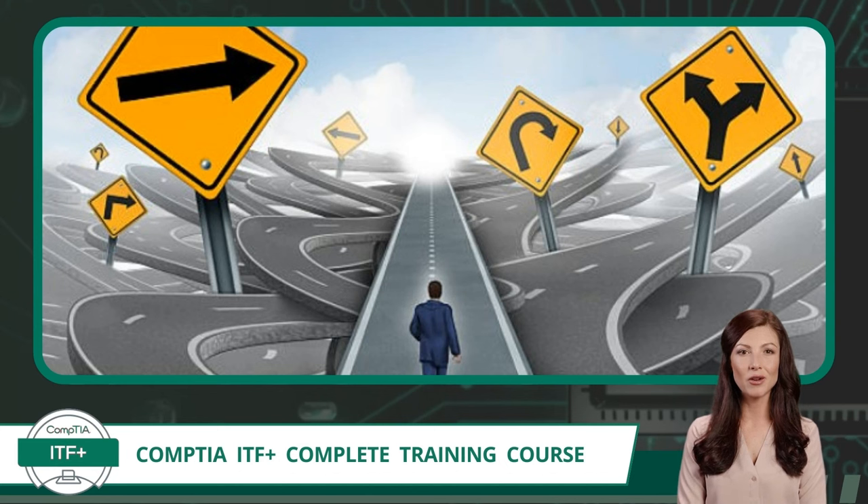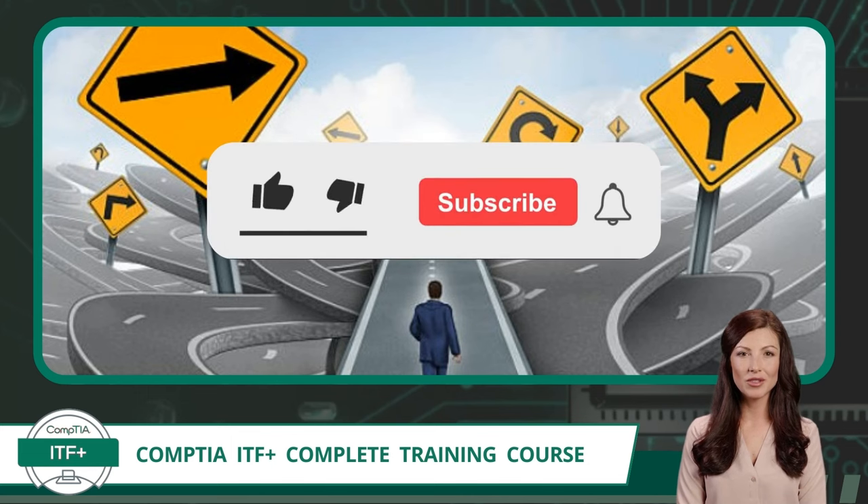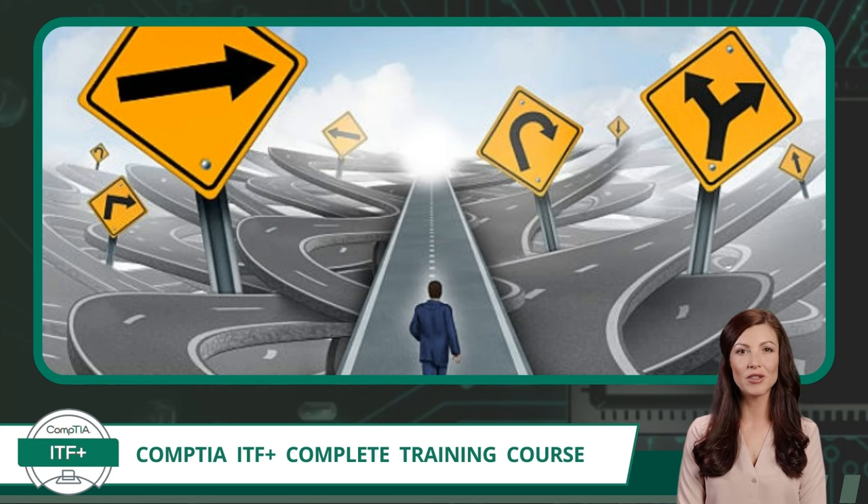Additionally, once you have completed this training course, the exam objectives should act as a final checklist. Taking one last look at the official exam objectives before attempting the certification exam will help focus your thoughts and point you in the direction of any additional study you may need. To download the exam objectives, you can visit the CompTIA ITF Plus product page on our certificationsynergy.com website. I will also provide a link in the description section of this video and in the comments. As you continue with this training course, watch each video segment as many times as you need and subscribe so you don't miss out on new free content.